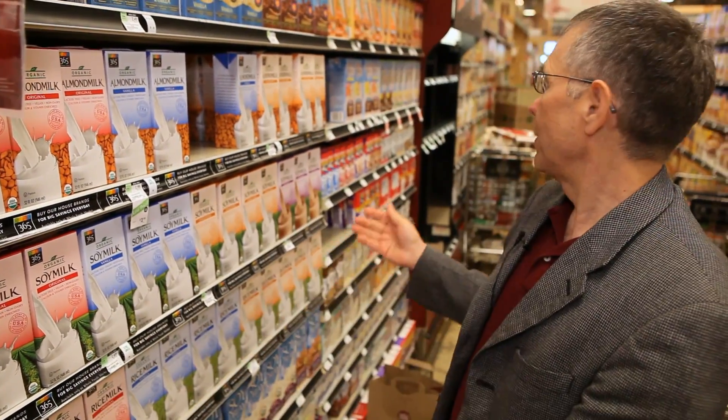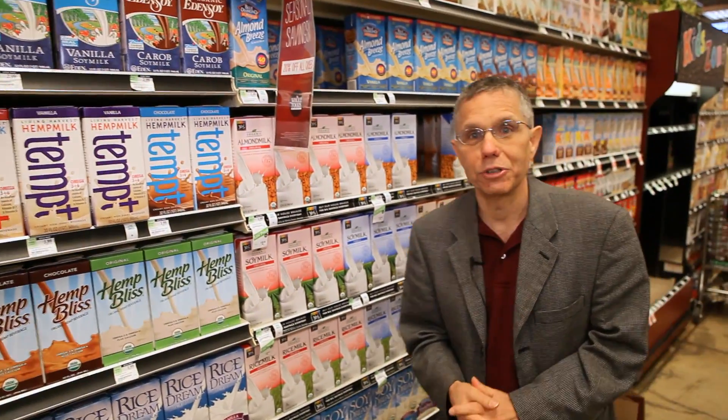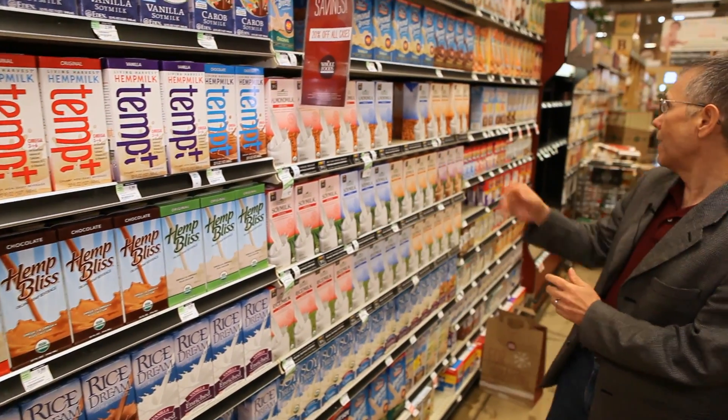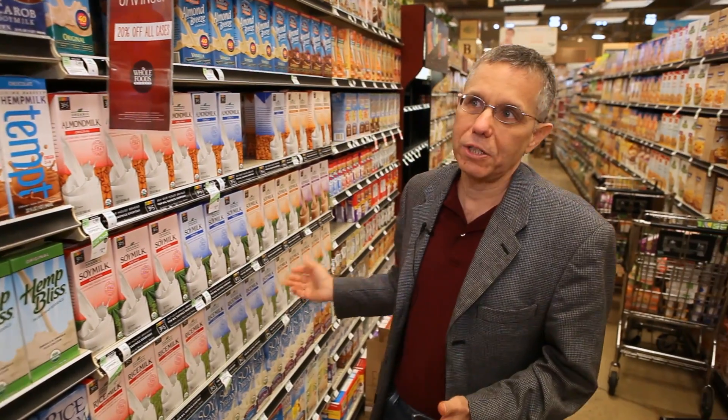Now we're in the section of the non-dairy milks. There's good news and bad news. The good news is that years ago you could only find one or two varieties, but today we have almost a 12-foot section with everything from hemp milk, rice milk, oat milk, almond milk, and all kinds of varieties. The bad news is that many of them now have added sugars, lots of salt, oils, and some of them really just don't cut the mustard.